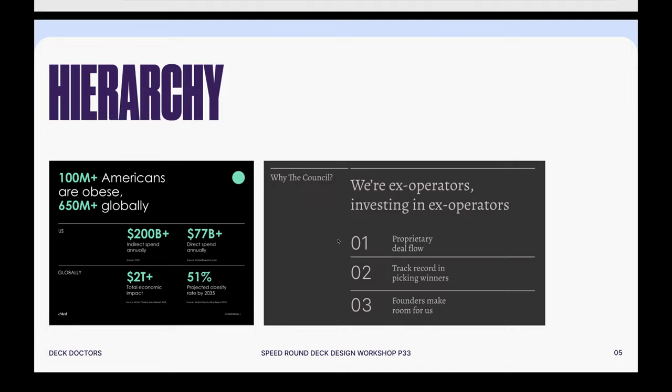Very clear step one, step two, step three. The grid and how it's organized allows the reader to start here and read down. It's very inherent in how we used space and copy to create that hierarchy and reading order. Just really thinking about the order that your viewer will read your deck.